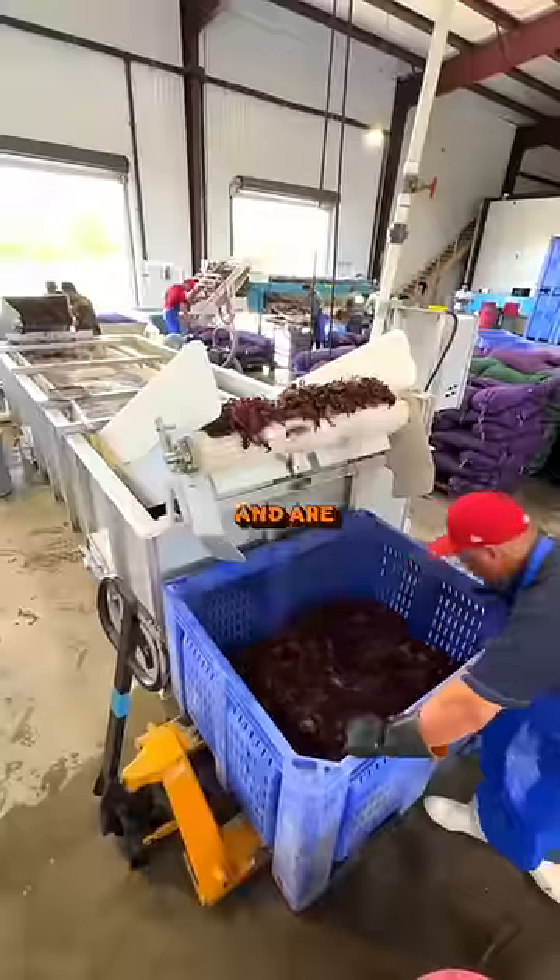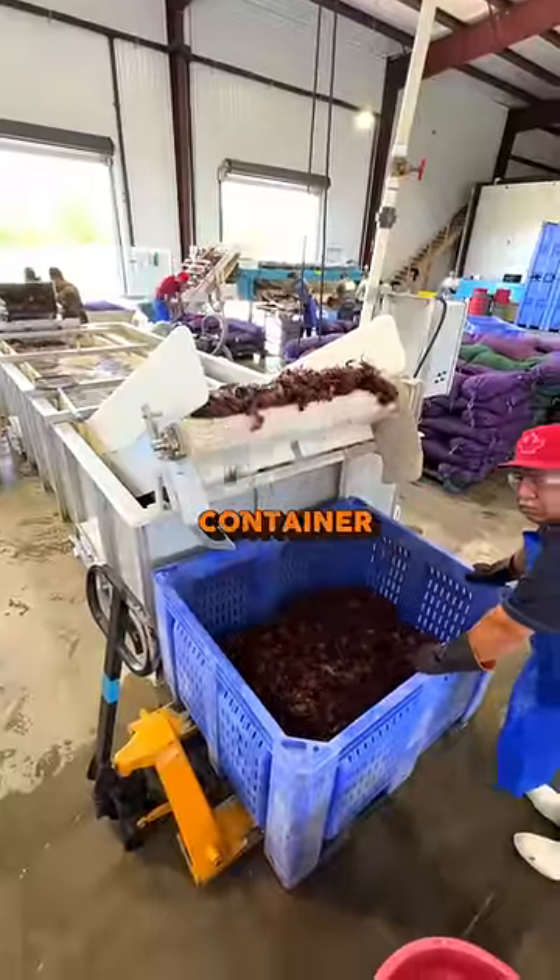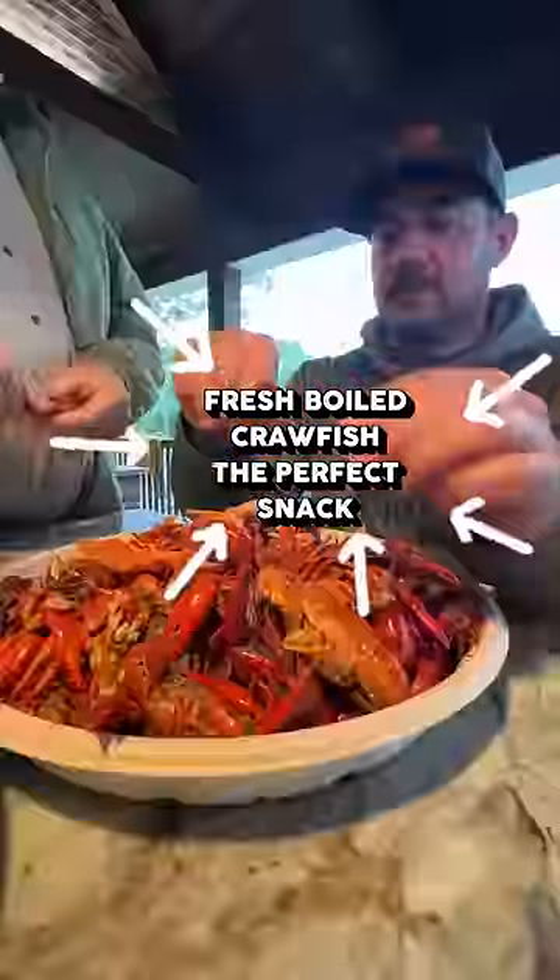After being washed even more, they take their final ride up another conveyor and are rained down into this blue container. This is the first step of how we get our fresh boiled crawfish to your door.